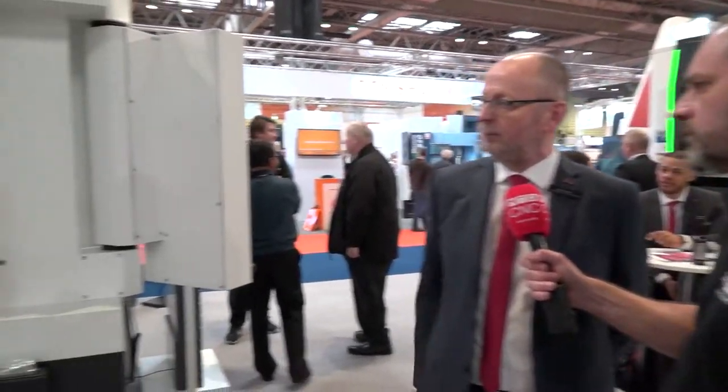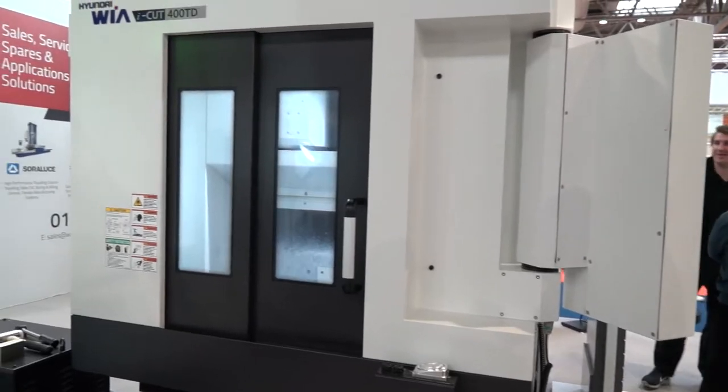Moving on. A twin-table, high-speed, 12,000 RPM pallet changing machine — a drill tapping centre.